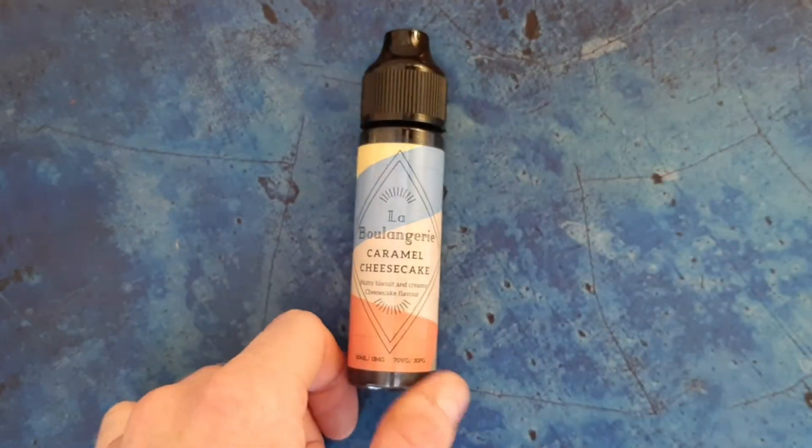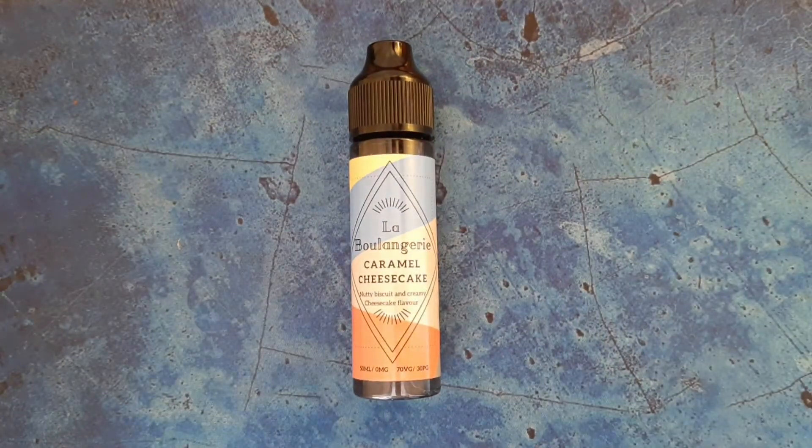Now this liquid is a very sweet, tasty dessert flavour liquid. You can really taste the caramel and the cheesecake. It's got that really sort of tangy taste that you get with the cheesecake, and it's just an all-round nice vape.